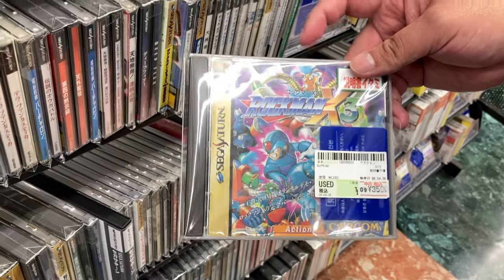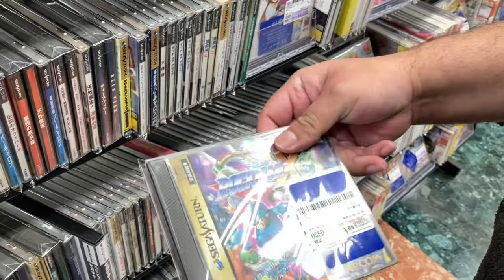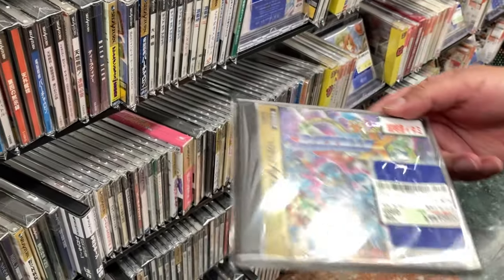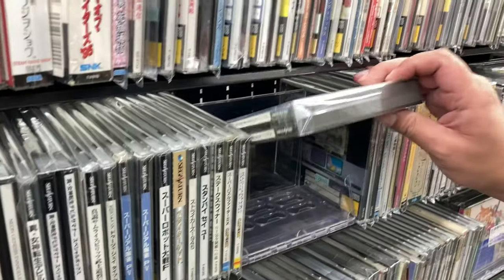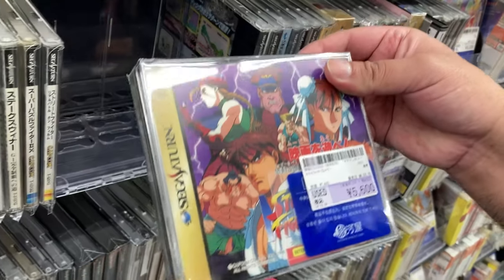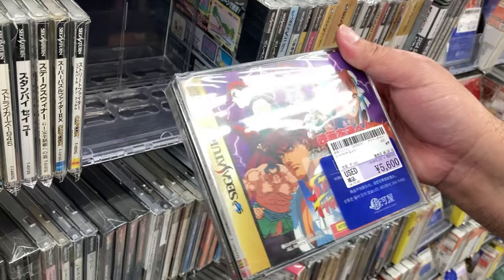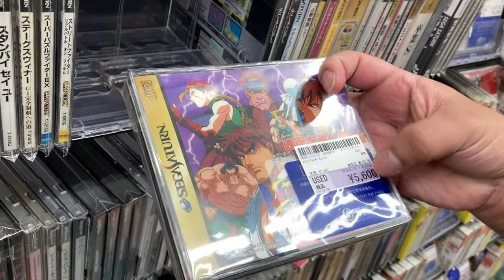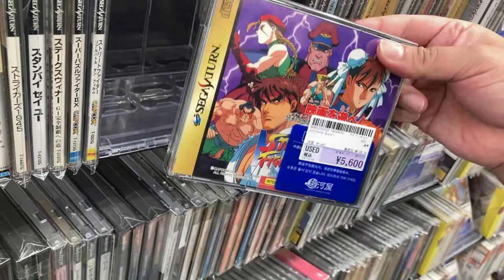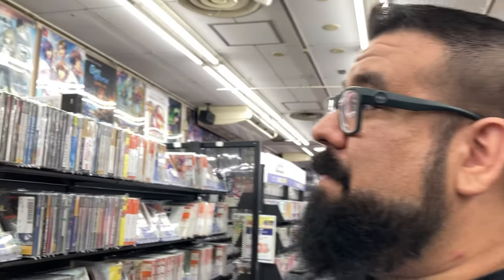Here's a copy of Rockman X3 for the Sega Saturn for 3,500 — not bad. The PS1 version is in my opinion the better one because of the aspect ratio, but if you're collecting them all this is a good price. Street Fighter: The Movie — the game of the movie. This is like an interactive one, I don't own this one. I don't know if I want to pay that much but maybe I'll pick it up if I don't see it anywhere else.